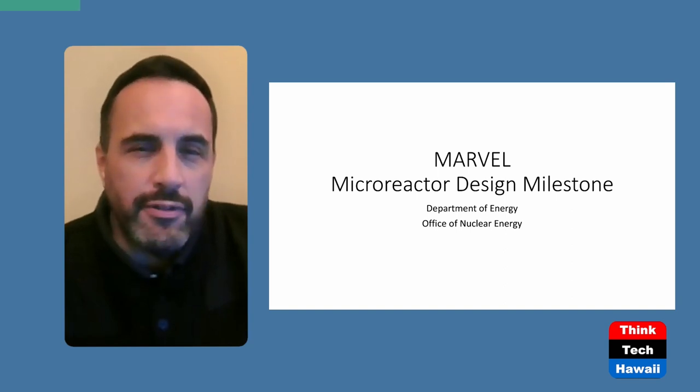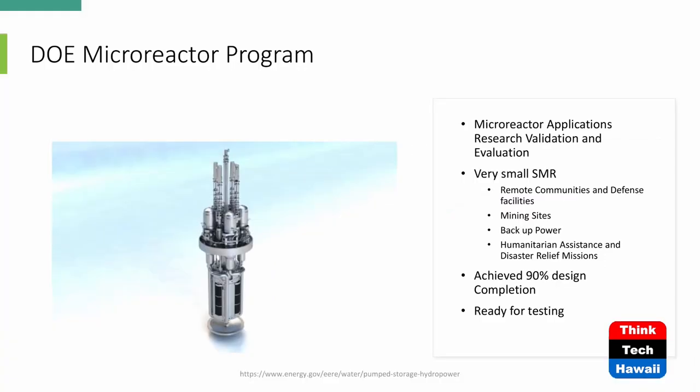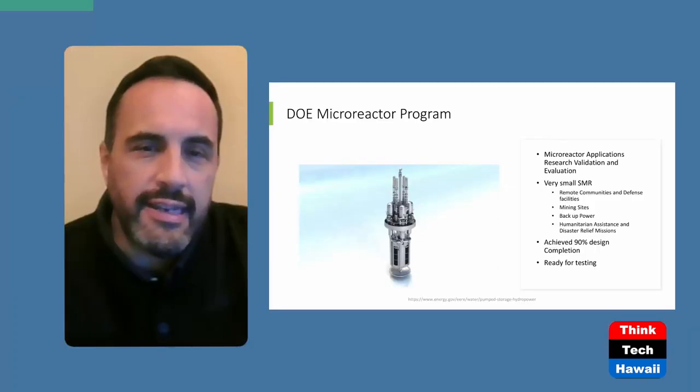So the microreactor program — this is a rendering of what it would look like. MARVEL stands for Microreactor Applications, Research, Validation, and Evaluation. We are now at a point where the design is pretty much well on its way. Now it's really the phase of testing and applications.